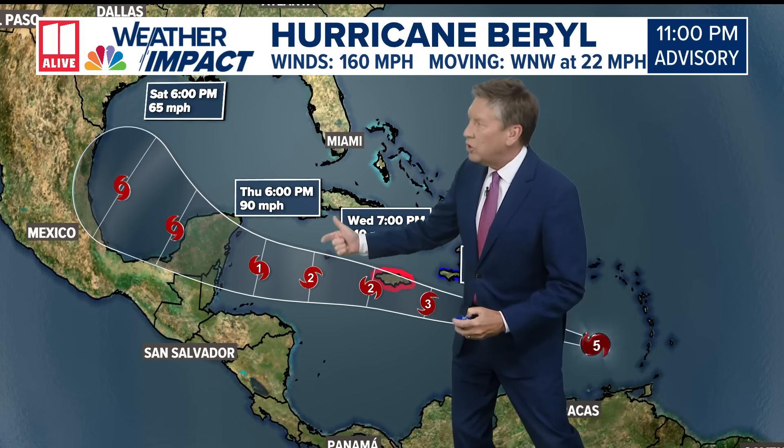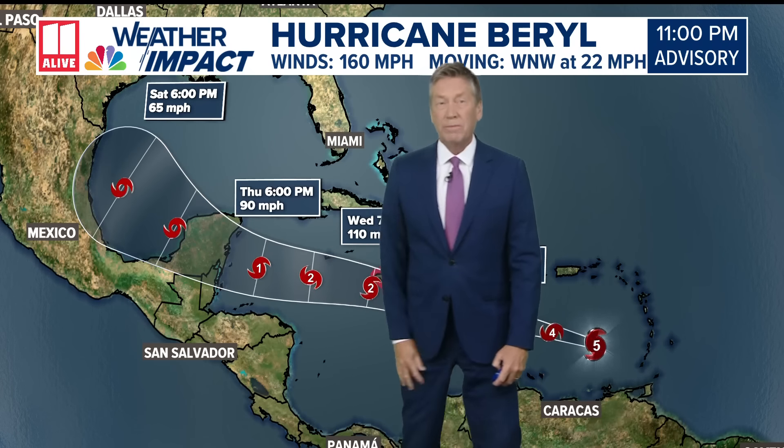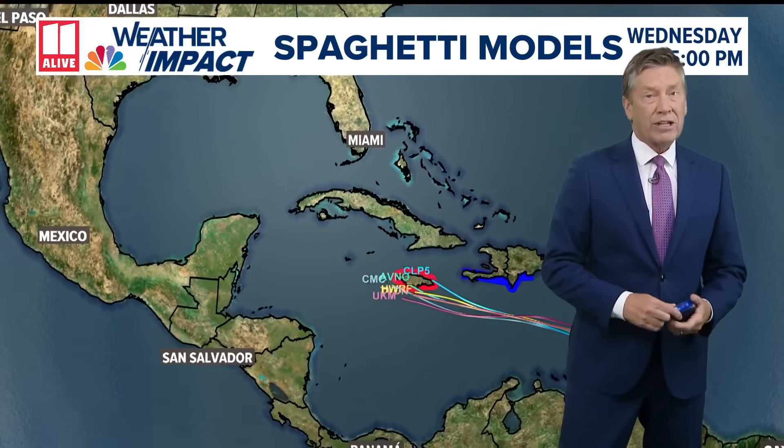That's why we think it will weaken to a Category 2, then a Category 1, and then after encountering land on the Yucatan Peninsula, becoming a tropical storm as it moves into the southern parts of the Gulf of Mexico.